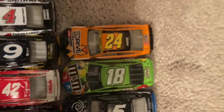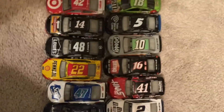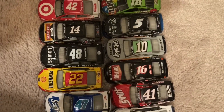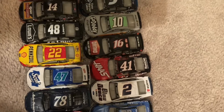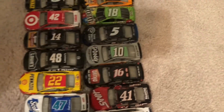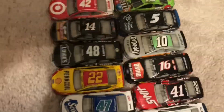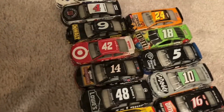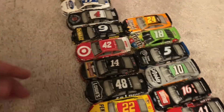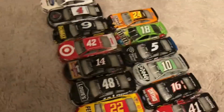Thank you all for watching — this was Race 4 of the NASCAR Straightaway Sprint Cup Series. Up next, Talladega — cannot miss it. Thank you all for watching. I'll see y'all at Talladega. I was your commentator, Lando Duck Reviews. Buh-bye!